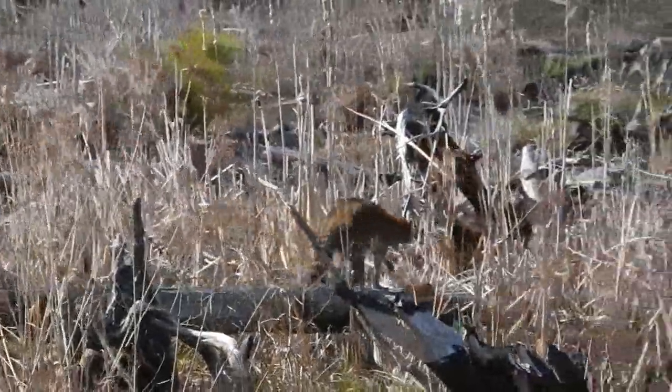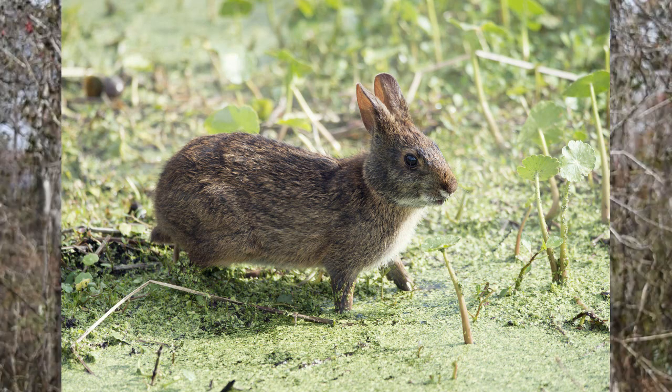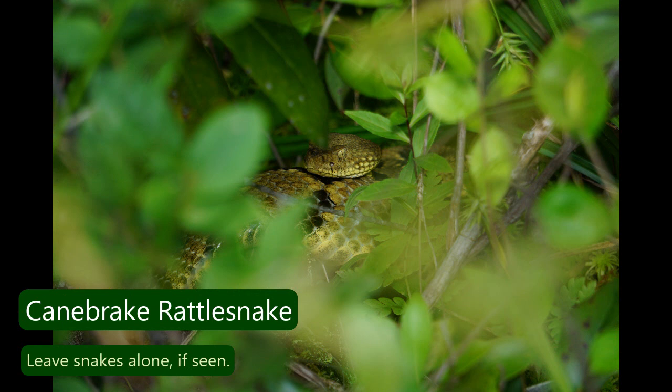As far as the smaller ones, you'll see raccoon, you might see a fox, you might see beaver — lots of smaller animals like that. We do have venomous snakes; the most common ones we see are the copperhead and the canebrake rattlesnake.